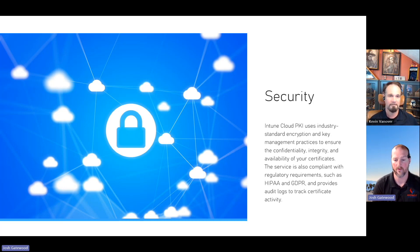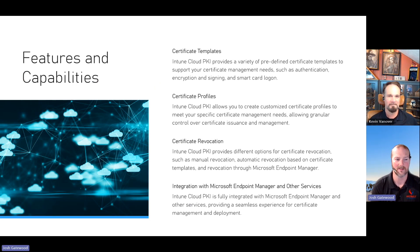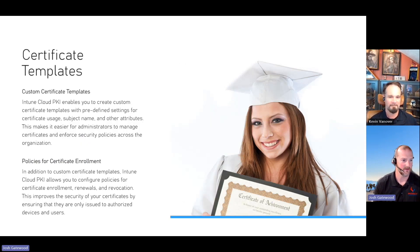This also supports HIPAA and GDPR compliance, which is important. Whether you're getting certs onto devices for a VPN profile, Wi-Fi profile, or even a device-based cert, Cloud PKI is eligible to meet those security requirements. Now let's talk about the key features: cert templates or profiles, cert revocation — which is huge because currently revoking a cert is a bit clunky — and integration with Intune services for a single pane of glass management.